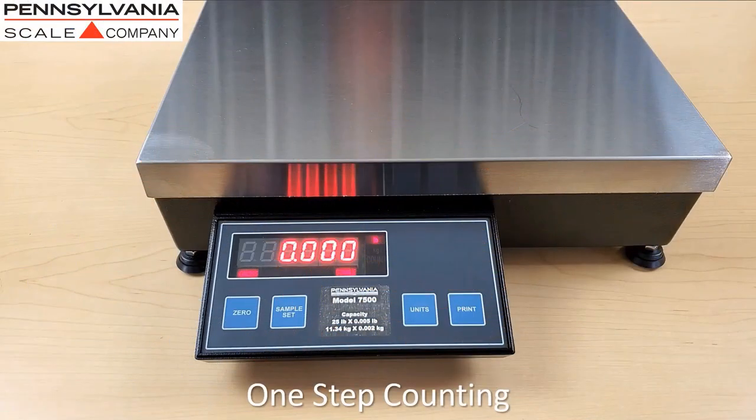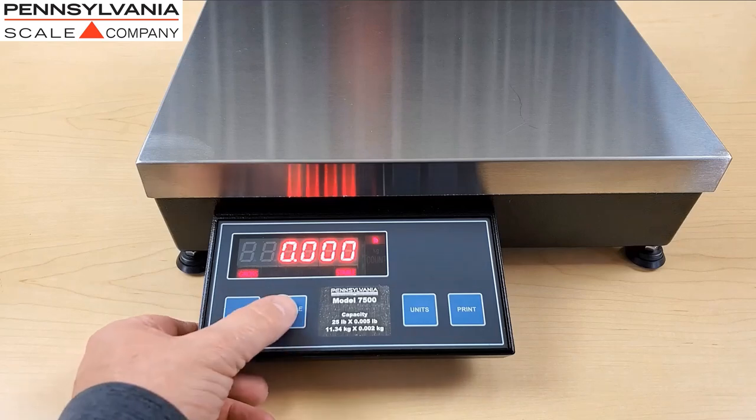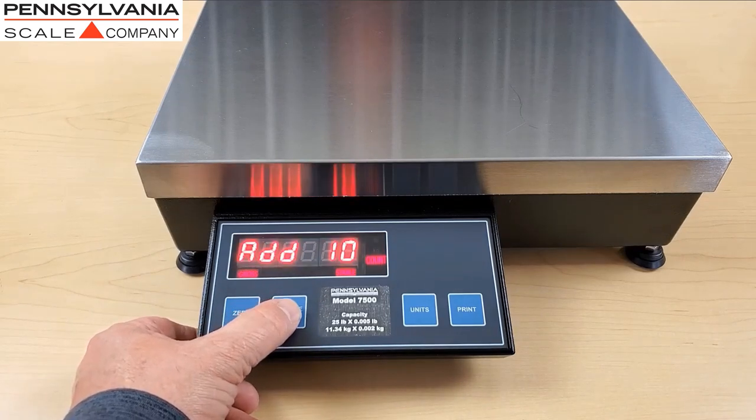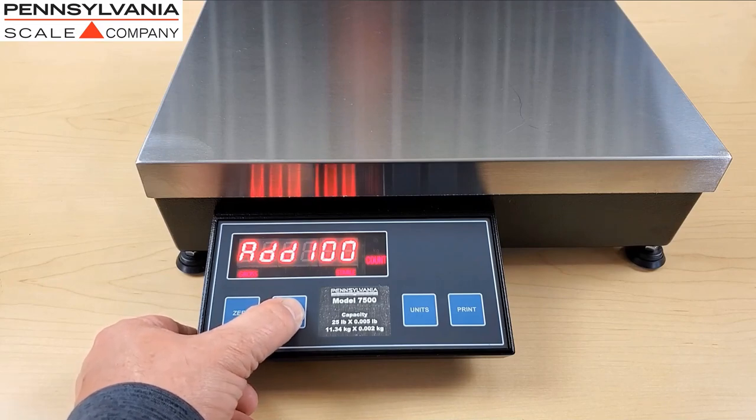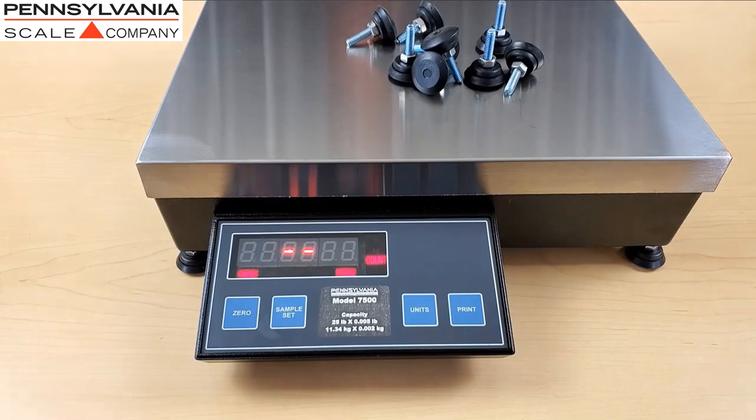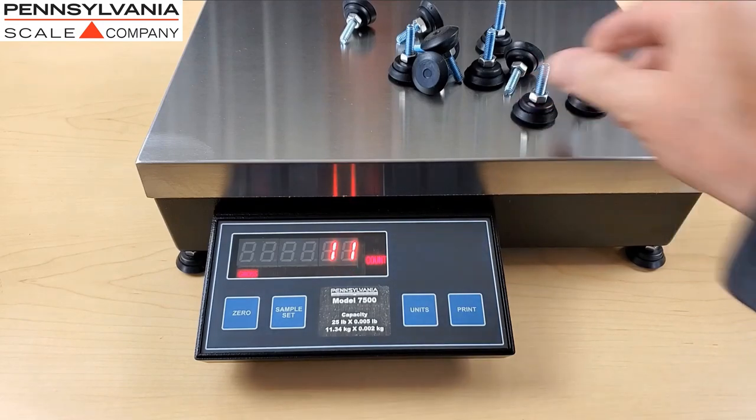One-step counting is the most basic and simplest counting method on Pennsylvania Scale counting scales. You simply press the sample set button, and you can press it multiple times to rotate through the available preset sample sizes. Select the sample, place all of the parts on the scale platform at one time. The scale will calculate the piece weight and go into count mode, ready for counting.